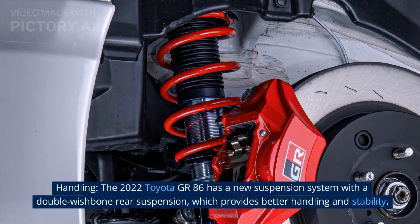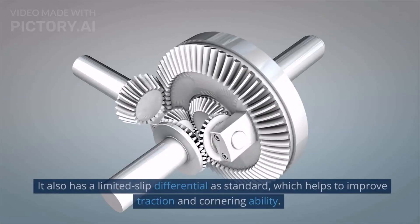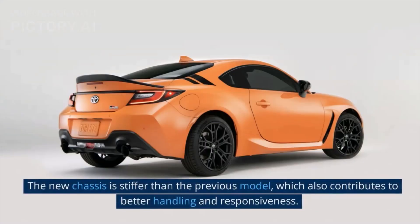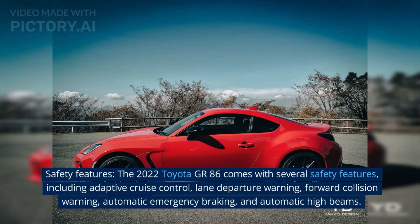Handling: The 2022 Toyota GR86 has a new suspension system with a double wishbone rear suspension, which provides better handling and stability. It also has a limited slip differential as standard, which helps to improve traction and cornering ability. The new chassis is stiffer than the previous model, which also contributes to better handling and responsiveness.